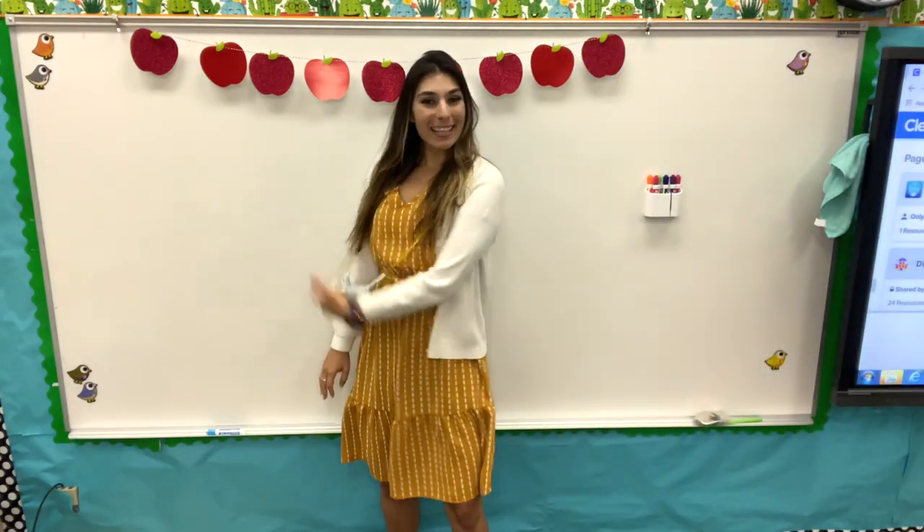Note to self: record these in the beginning of the day rather than at the end. Hey guys, what's up? Welcome back to my channel. If you're new here, my name is Taylor and I teach 3rd grade in Central California. Today is the first week of school, which means first week teacher outfits.